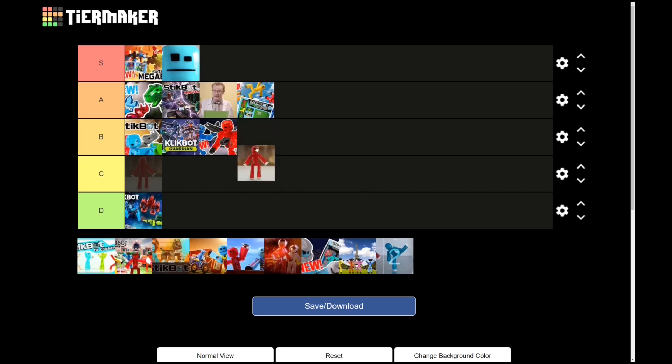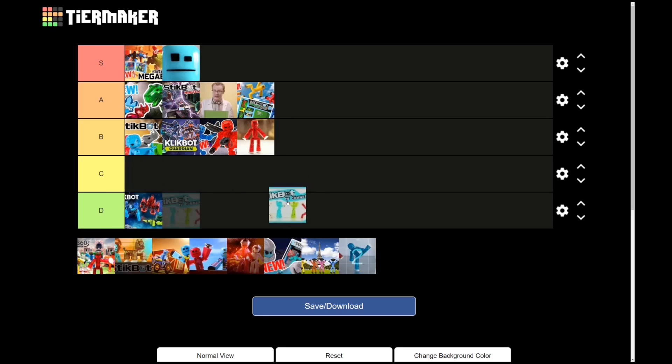Hi, I'm Stikbot ad — I give it a B. It's not great, it's not terrible, just kind of Stikbot vibing around.